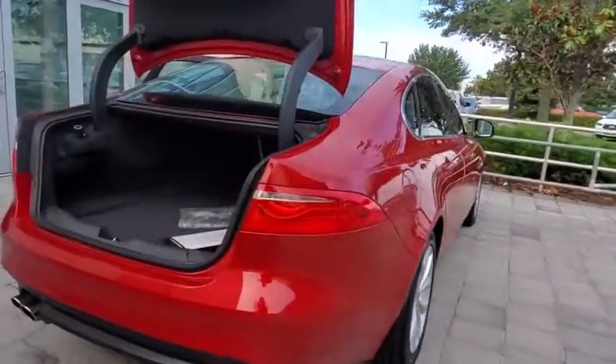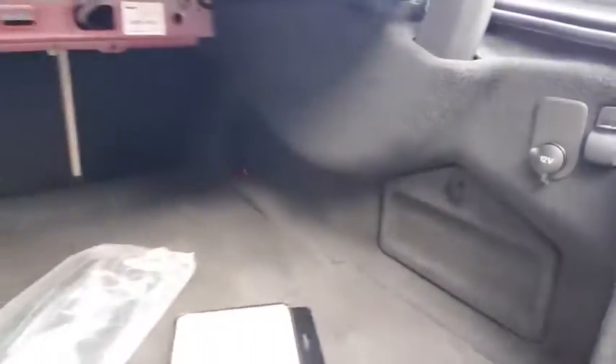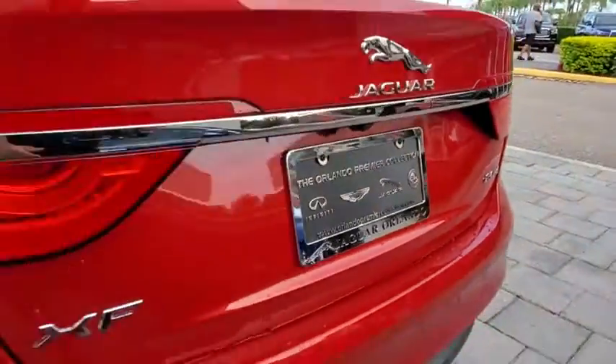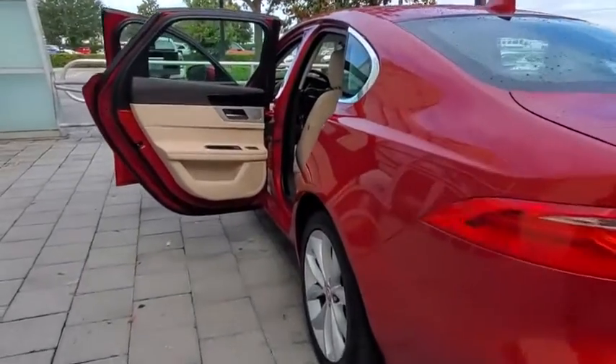Here are some of this vehicle's great options: backup camera, steering wheel audio controls, power passenger seat, keyless entry, remote engine start, traction control, stability control, anti-lock braking system, leather-wrapped steering wheel, Bluetooth.